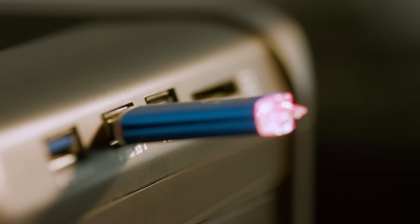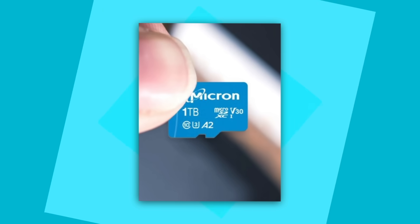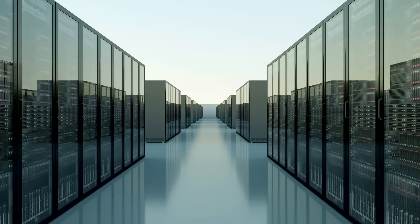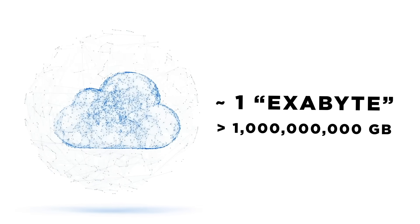Nowadays, USBs can support hundreds of gigabytes of data, and there's even a micro-USB smaller than your finger and the thickness of a needle that can hold a whole terabyte. For comparison, you'd need 266,666 IBM 350s to hold that. Most people now rely on the digital capacities of the cloud, first introduced in 2007, which currently holds an estimated 1 exabyte of data — the equivalent of over 1 billion gigabytes.